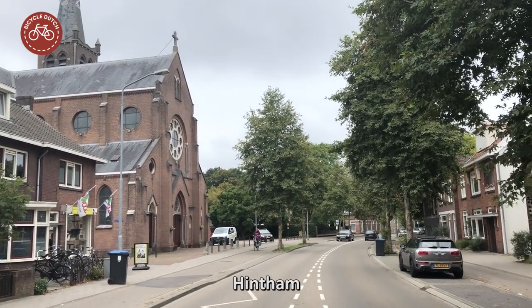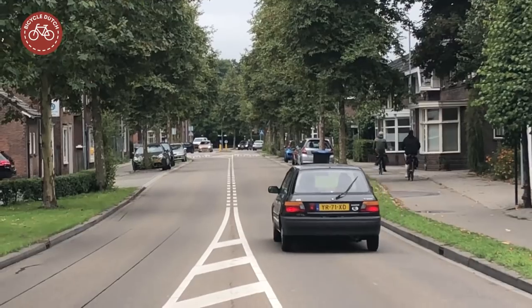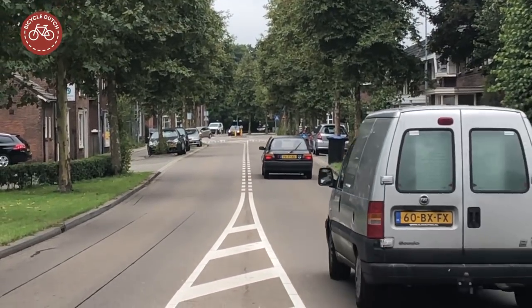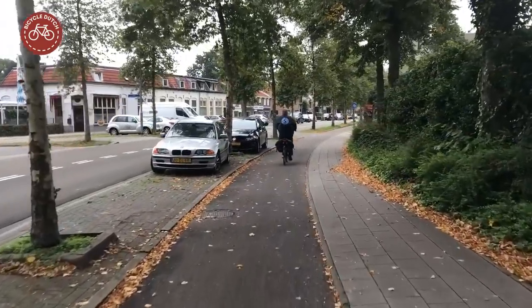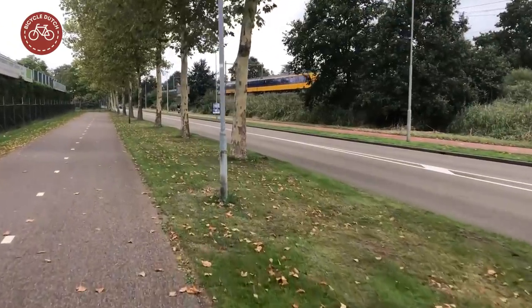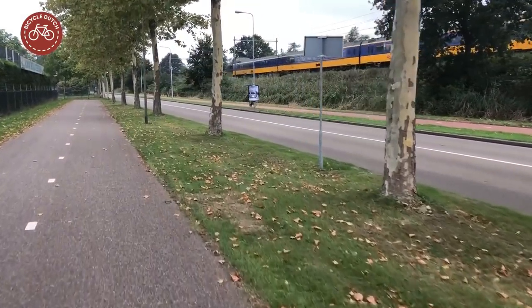But the Dutch no longer want main roads to go through residential centers. This road was downgraded to be a distributor road, only to be used by traffic with a destination here. That is why a bypass north of Hintham was built at the last turn of the century.